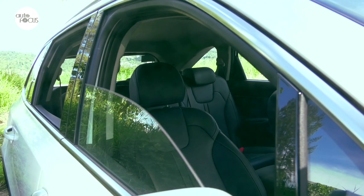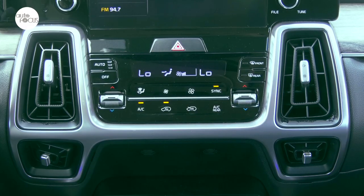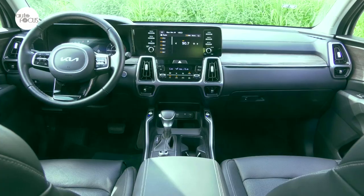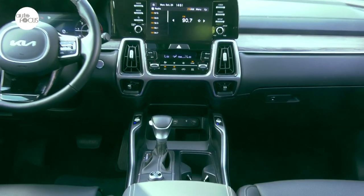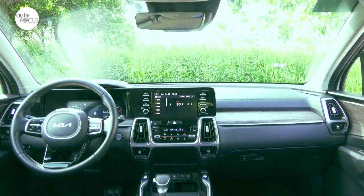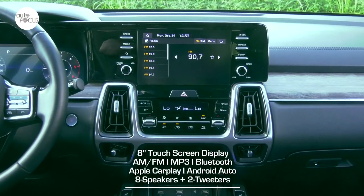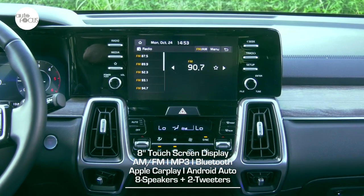Standard comfort and convenience features include power windows, central door locks with auto-locking function, and dual-zone automatic air conditioning. Also standard in the Sorento are a console box with tray, electrochromic rear-view mirror, glove box with illumination, map and room lamps, sun visors with vanity mirrors, and ticket holder.